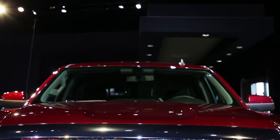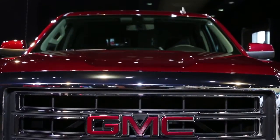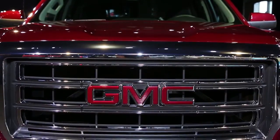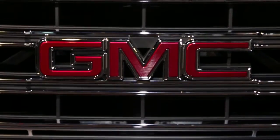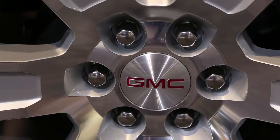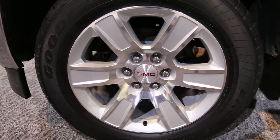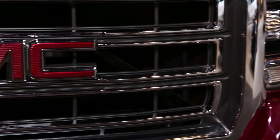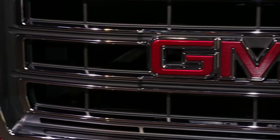The GMC Sierra hasn't been remodeled or significantly refreshed since 2007. A lot has changed in the pickup market since then, and in the way that we use pickups. Most significantly for this new 2014 Sierra is that GM has given it the bold front end of the heavy-duty trucks, and it looks really similar to the heavy-duty trucks that debuted for 2011.